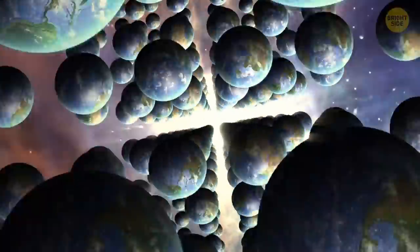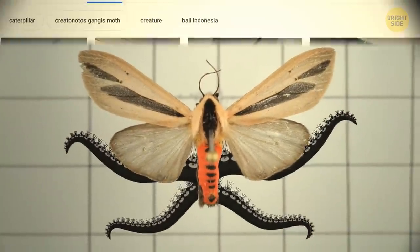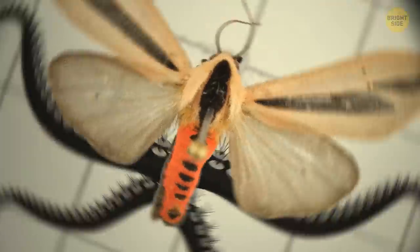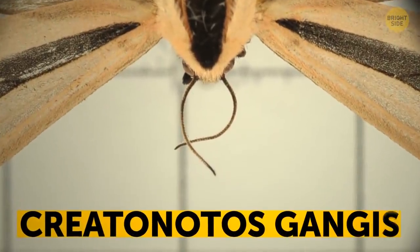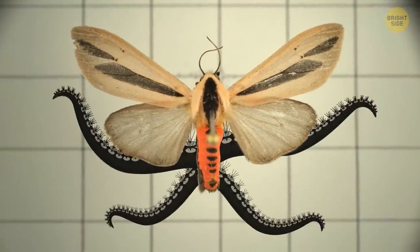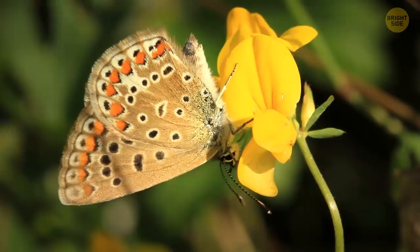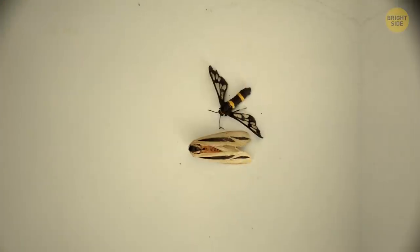Who forgot to close the portal to the parallel universe full of unearthly monsters? Actually, you're still on Earth, and you share the planet with this thing — if you're in Southeast Asia or Australia, anyways. Here's what the scientists call it: Creatonotos gangis. But I'll name him tentacle bug. Tentacle bug doesn't usually look like this — he usually looks like your average moth, because that's what he is.